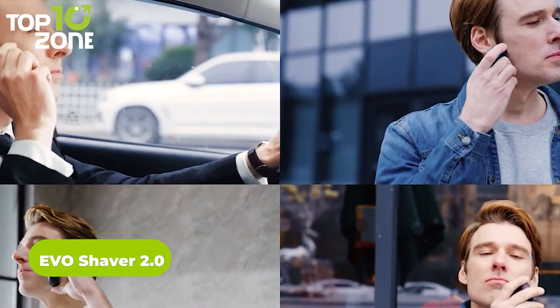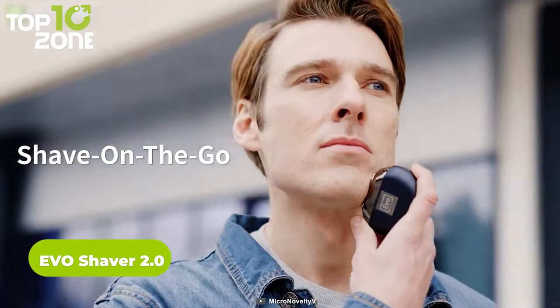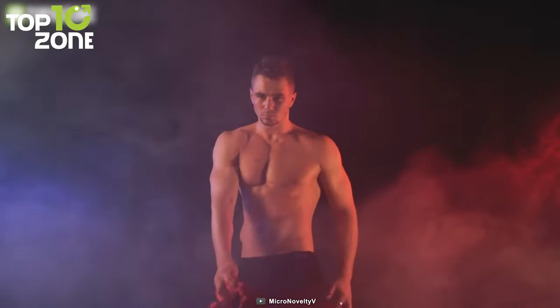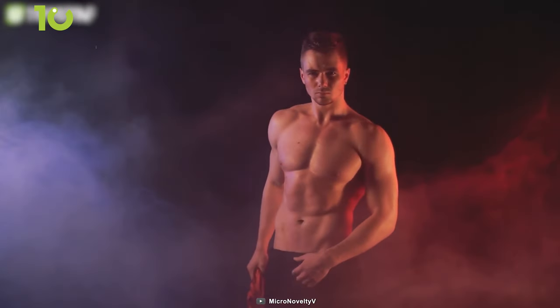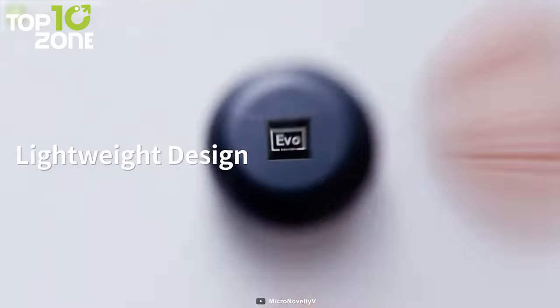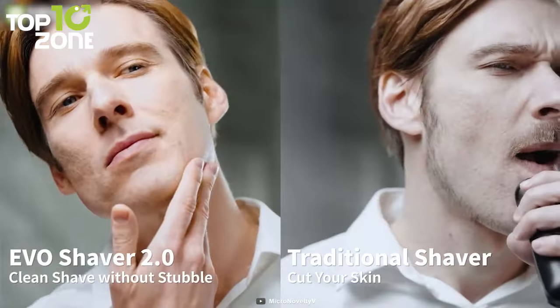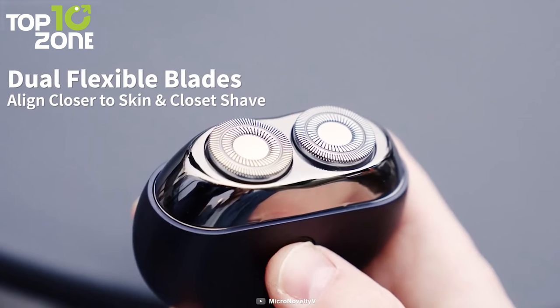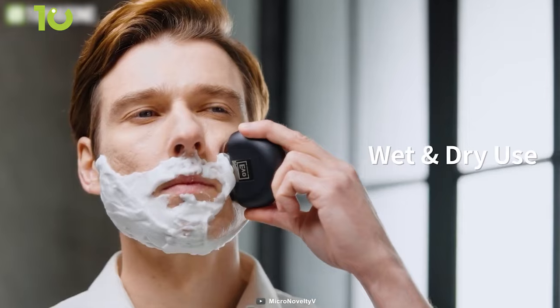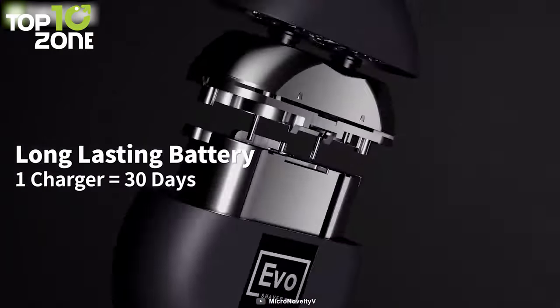Want to look your best every day? Then you should probably shave that shaggy-looking stubble with the Evo Shaker 2.0, a powerful and portable electric shaver that will help you maintain a clean and attractive look. This shaver has a lightweight design that's easy to maneuver, and you can have a clean shave without any bumps or cuts thanks to its incredible motor speed and dual flexible blades that align closer to your skin. You can also wash it under the tap or use it with shaving cream, and the battery lasts for up to 30 days.